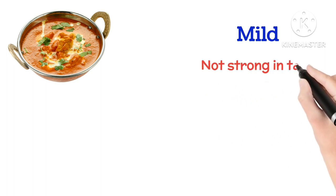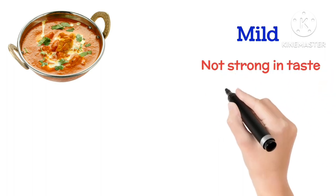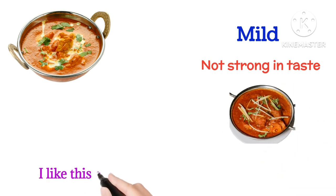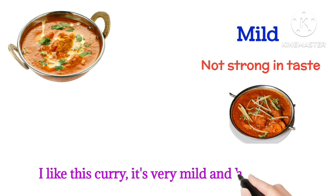Mild means not strong in taste. I like this curry — it's very mild and healthy.